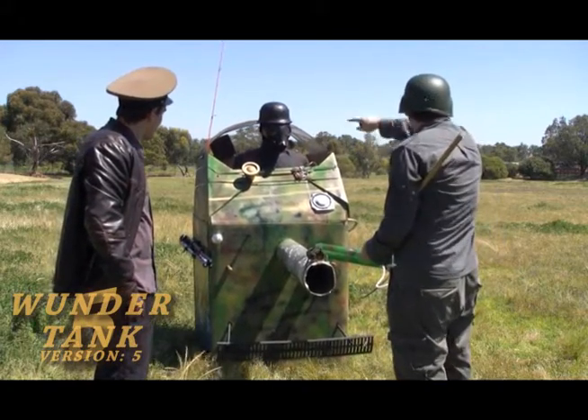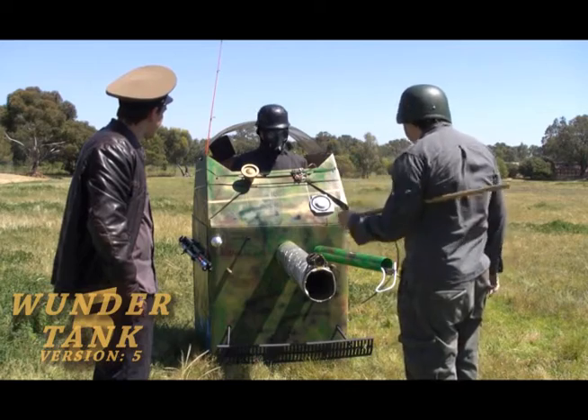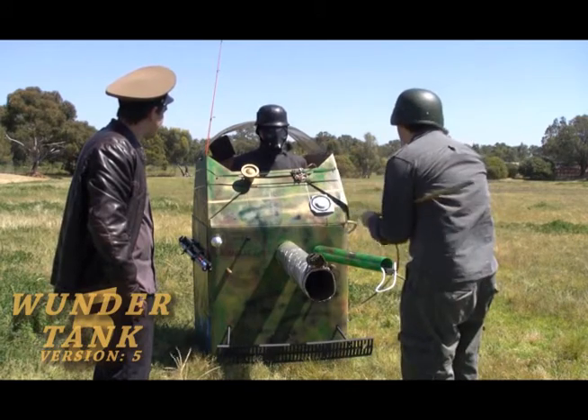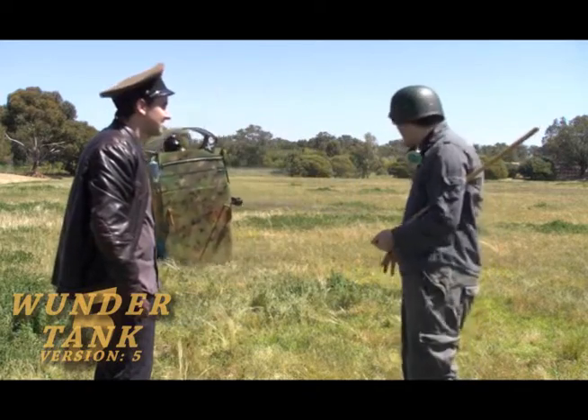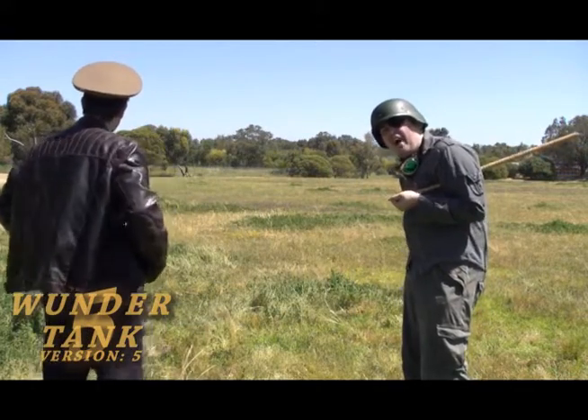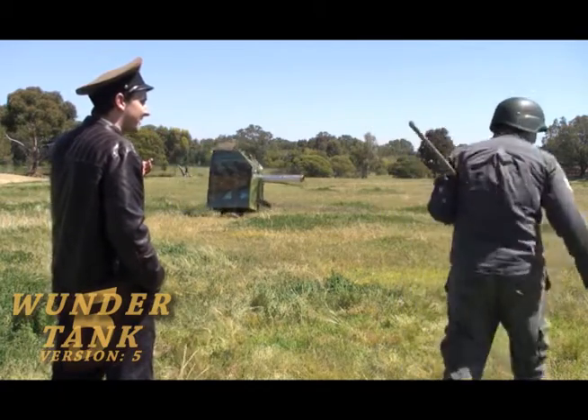I want you to drive around and do a couple of laps in the tank! Right now! As you can see, it is going so fast! We cannot see it! It just fell apart!